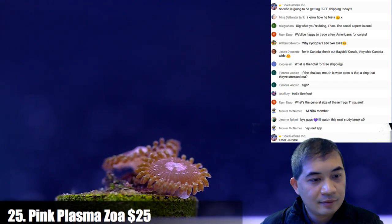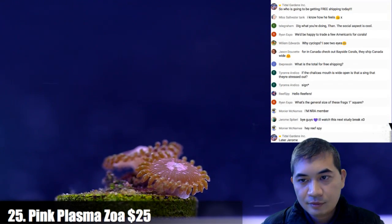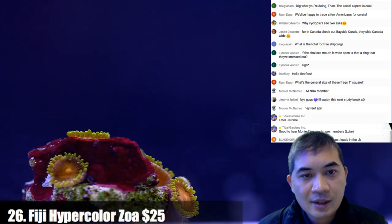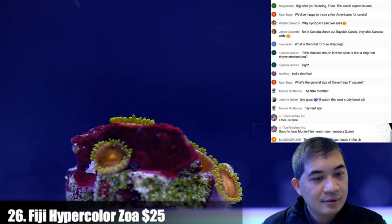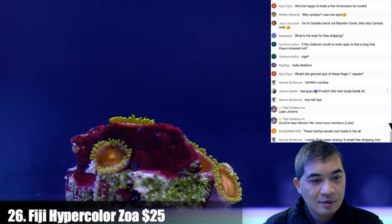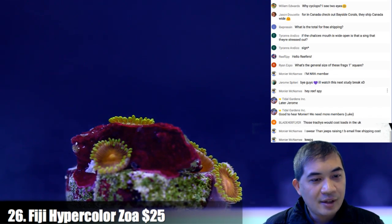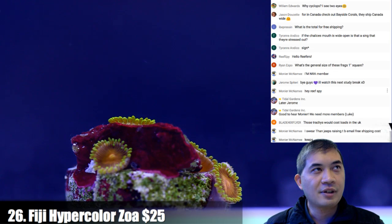These are some pink plasmas. Next up are the slightly higher-end zoas. I swear the free shipping cost keeps raising — but no, it's literally never changed; it's always been $250 from day one.